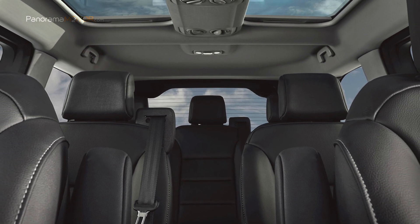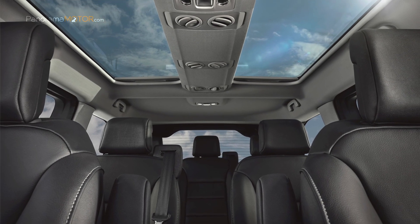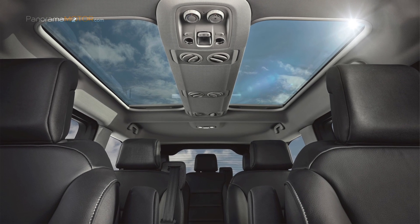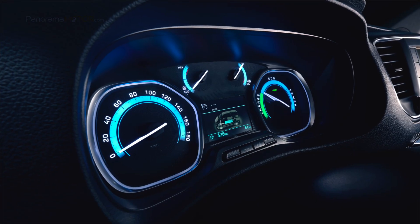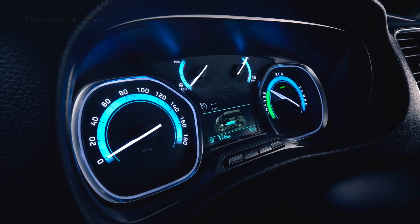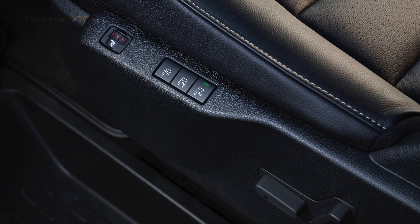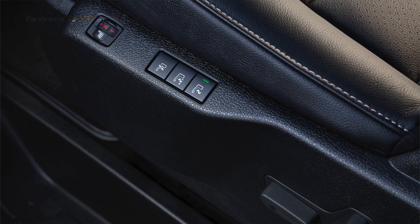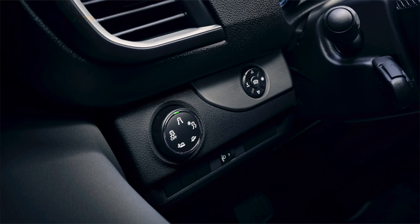El techo corredizo panorámico de vidrio de serie en la versión Long ilumina el espacio y actúa como una excelente manera para que los pasajeros vean el exterior. En el E-Ulysse hace su debut un nuevo dispositivo de desinfección del aire, que puede ser utilizado en el coche y, al ser portátil, puede ser llevado a otros lugares por el cliente, ayudando a la higiene en el interior de la cabina y a la eliminación de la mayoría de bacterias que puedan entrar en el habitáculo.